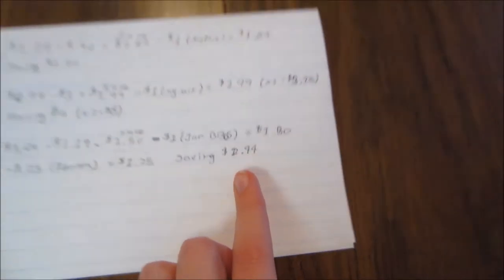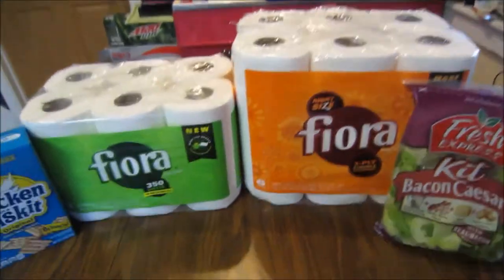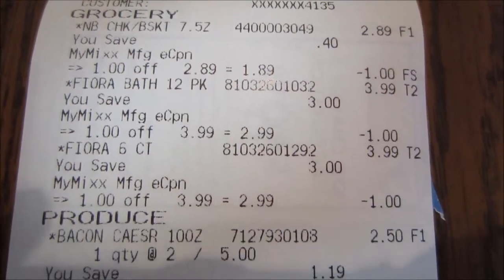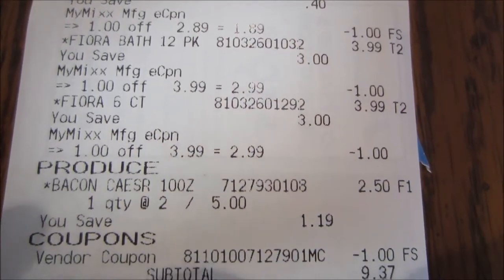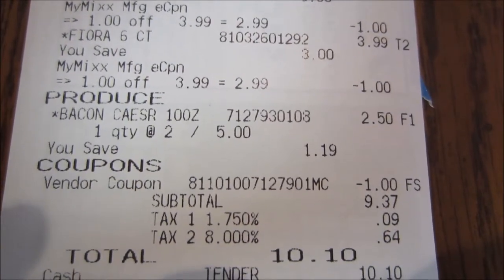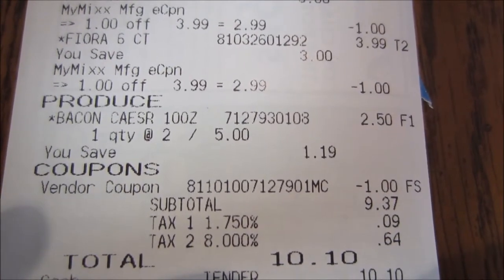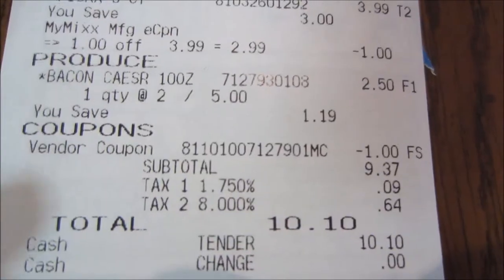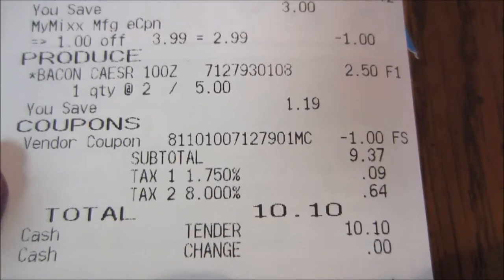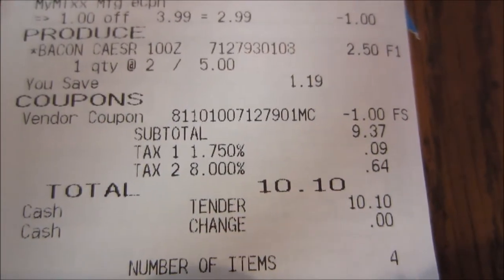So that was my haul from Jewel. On the receipt you can see the Nabisco crackers with the $1 off coupon, the bath tissue with the $1 off coupon, the paper towels with the $1 off coupon, and then the Caesar salad with the $1 off manufacturer paper coupon. My subtotal was $9.37; after tax I paid $10.10 and saved $11.59.